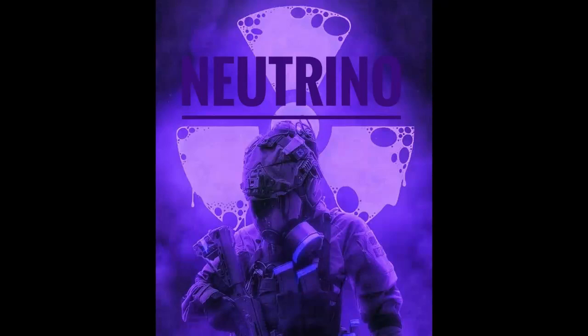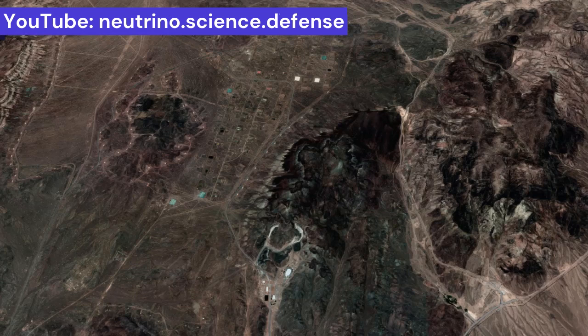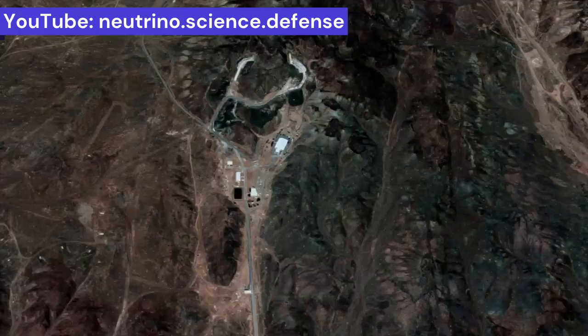Hello and welcome to Neutrino Channel. In this episode, we look at another strategically important IRGC missile and production site in the heart of Iran. A few kilometers from the famous Fordow Uranium Enrichment Facility, near the city of Qom, Iran, a huge missile city appears in full splendor.